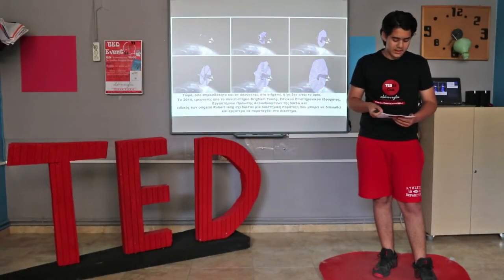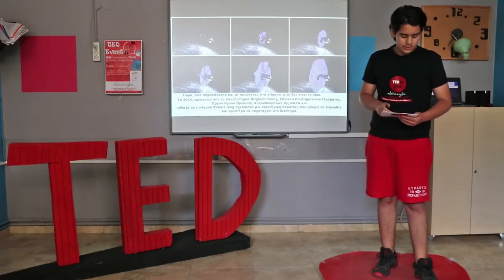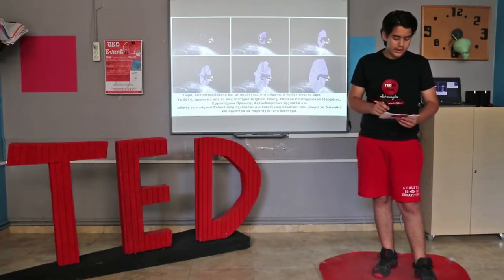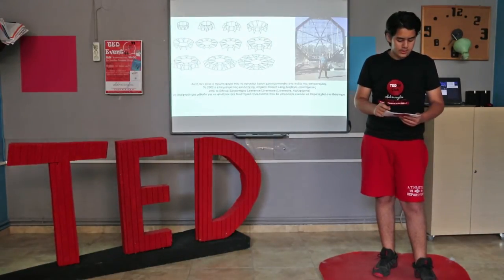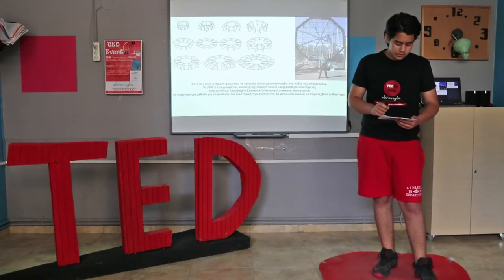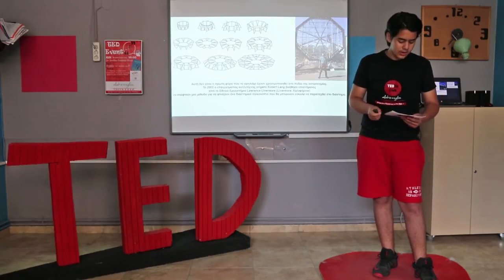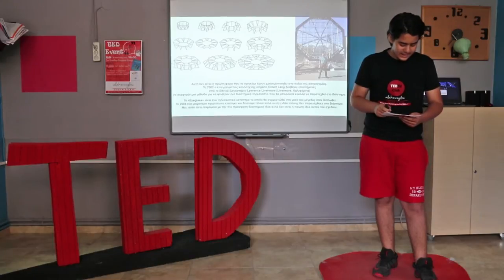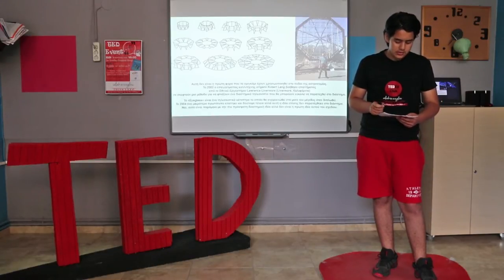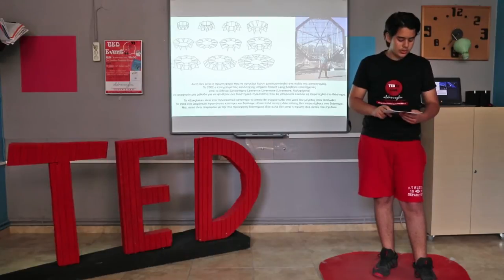As unexpected as it may sound, origami has also made it to outer space. In 2014, researchers with BYU, the National Science Foundation, NASA's Jet Propulsion Laboratory, and origami expert Robert Lang designed a space array which can be folded compactly and then deployed while in outer space. This isn't the first time origami has been used in the field of astronomy — in 2002, professional origami artist Robert Lang helped scientists at Lawrence Livermore National Laboratory design a method for folding a space telescope so that it can be easily deployed while in space. The Eyeglass is a telescopic lens that was folded to half its size when unfolded. This proposed idea never went into space, but in 2004 a smaller prototype was made in the real world.